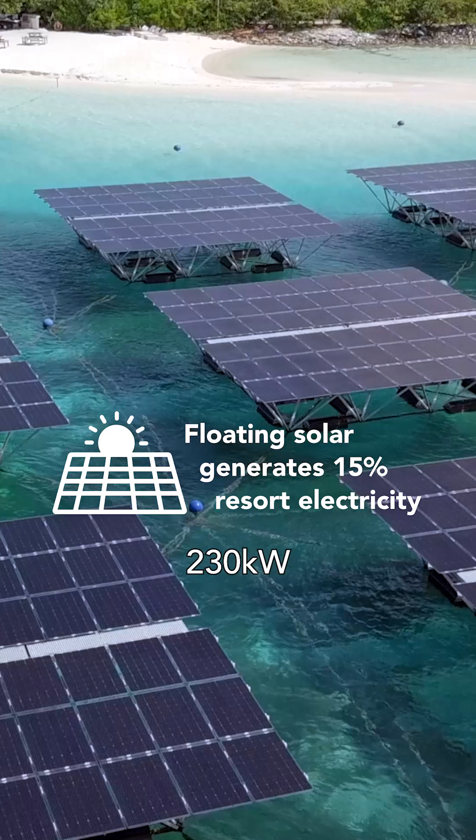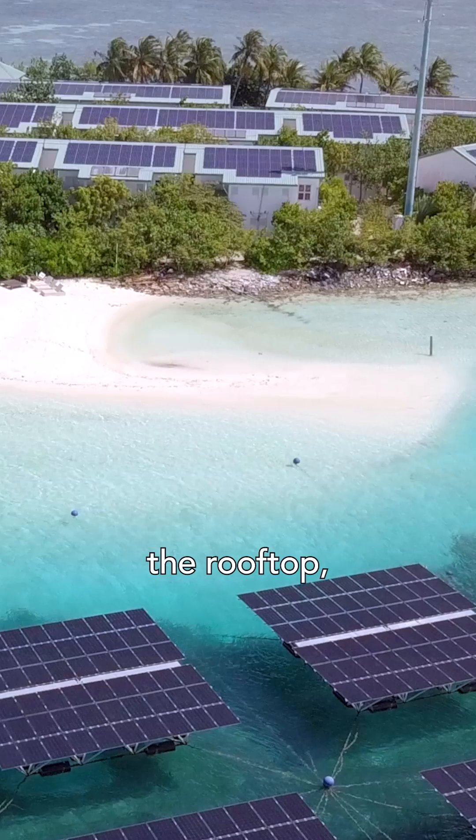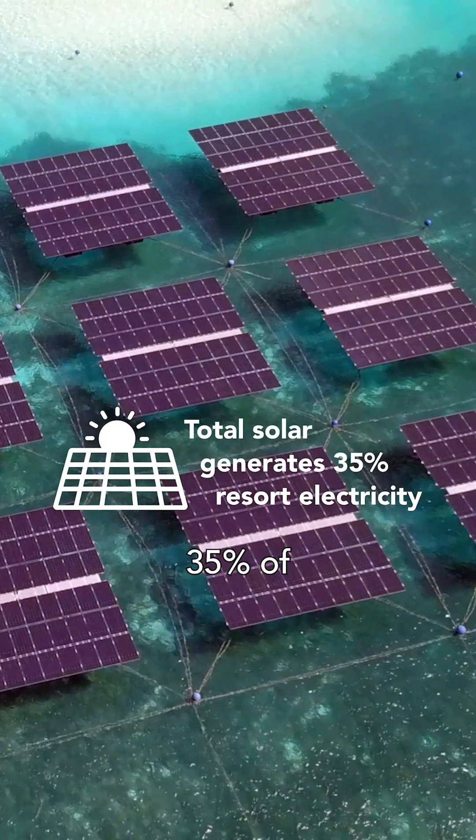It generates around 230 kW per day, but when we add our other solar panels like what we have on the rooftop, we are getting 530 kW per day, which is equivalent to 35% of our generation.